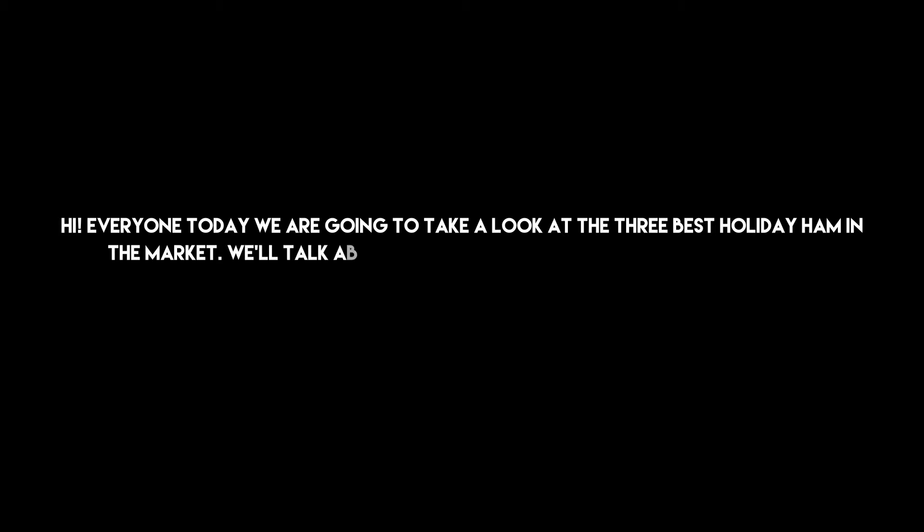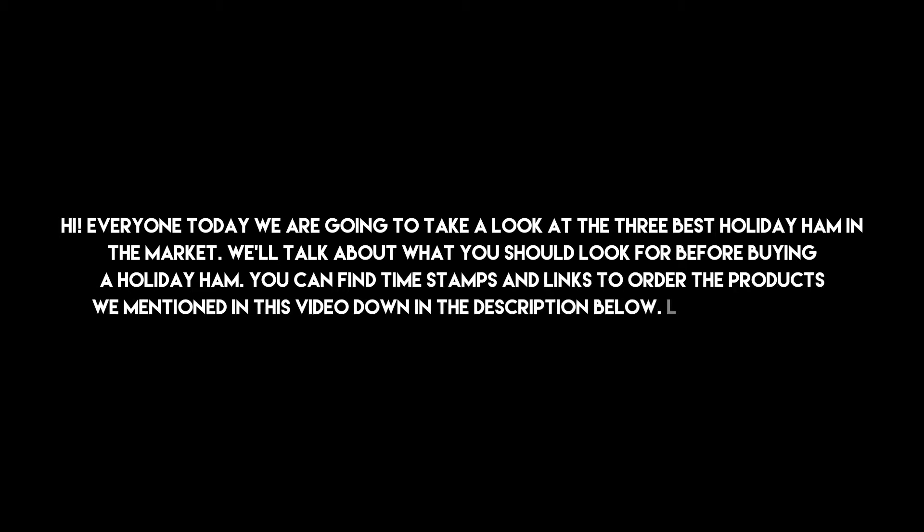Hi everyone, today we are going to take a look at the 3 best holiday hams in the market. We'll talk about what you should look for before buying a holiday ham. You can find timestamps and links to order the products we mentioned in this video down in the description below. Let's get started.